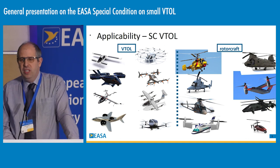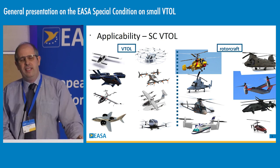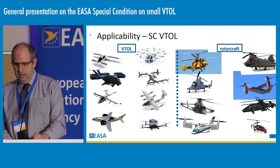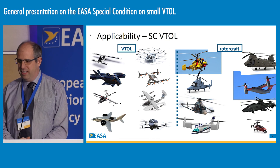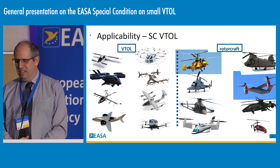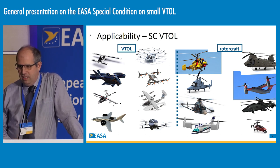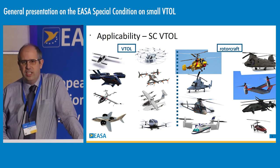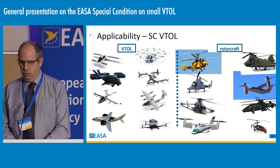We have many new types of architectures being proposed, as well as new technologies. What we kept in mind when developing the special condition is that we will also have new types of operations. For example, this is a picture of the EASA headquarters on the left along the river, next to the main train station, and our hotel where we are right now is located in the upper right corner. We could imagine a shuttle service between the main station and the hotel, and you can see that the possibilities for an emergency landing are very reduced in this type of environment. This corresponds to what we refer to as a congested environment, which is a term that already exists in the OPSA specs that we reused.